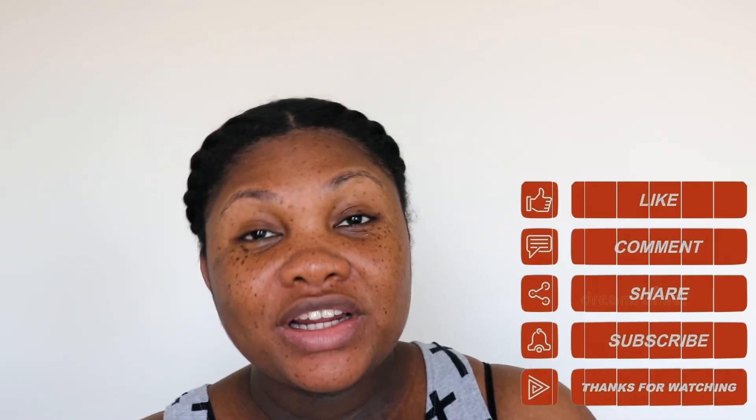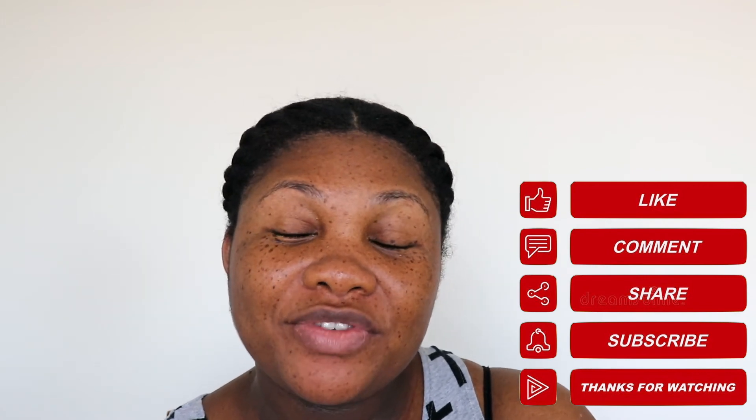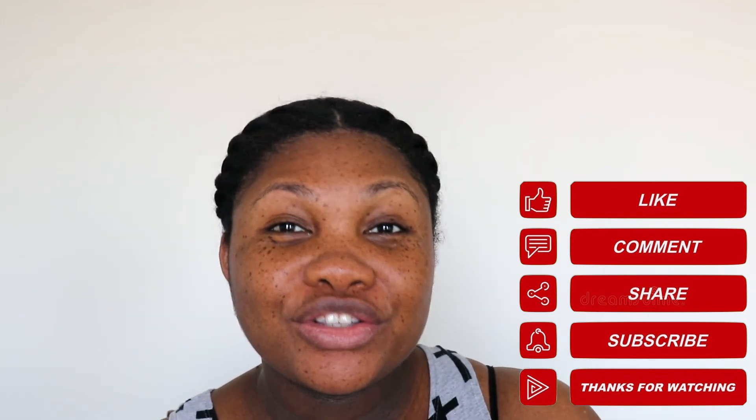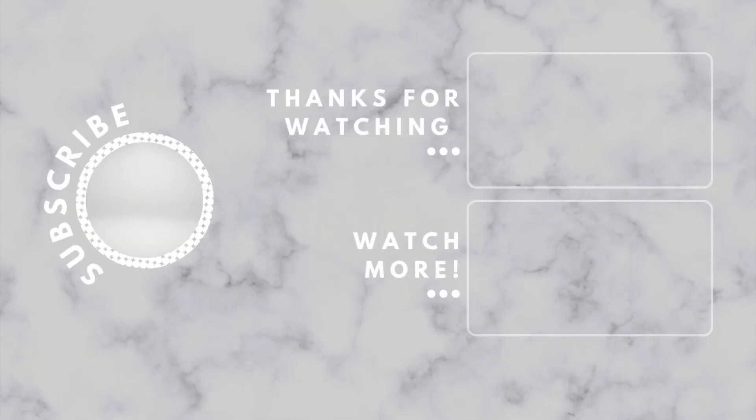That's going to be all for today's video. Please drop a comment down below if you've tried this brand before, or what you think of my first use. Definitely don't forget to give this video a big thumbs up, share with a friend, and subscribe if you haven't already. You can also follow me on social media to stay up to date on all of my shenanigans. Until next time, bye guys!